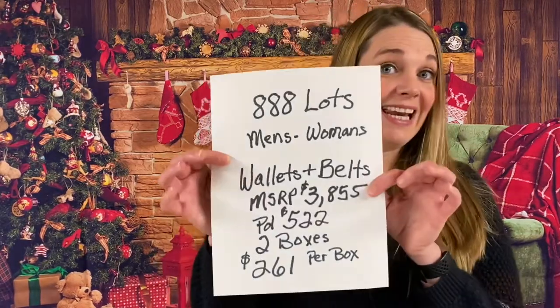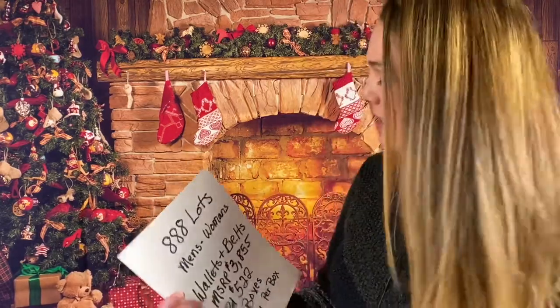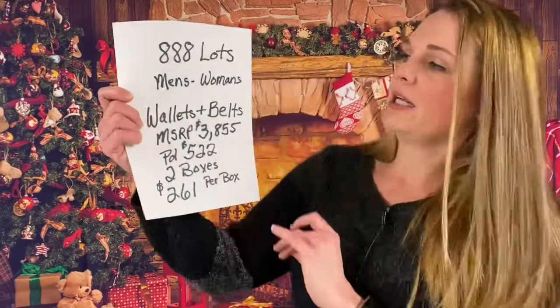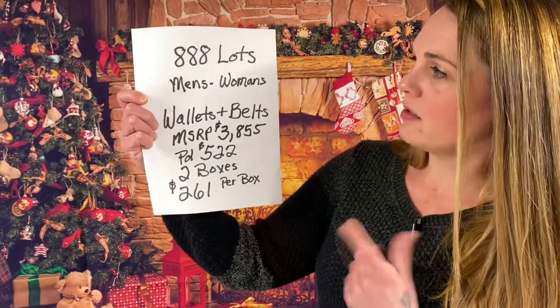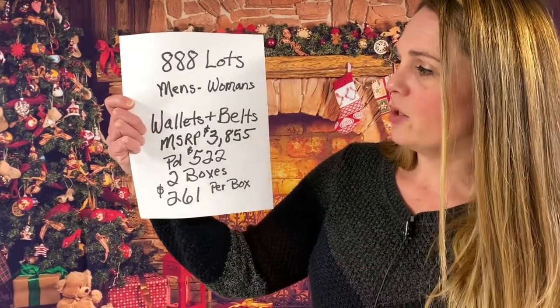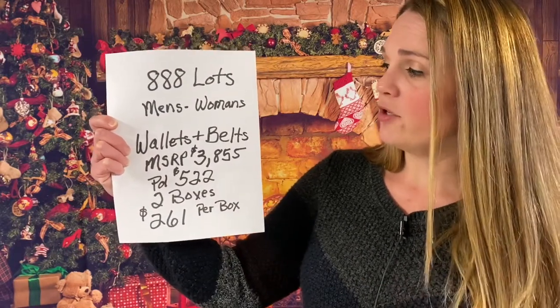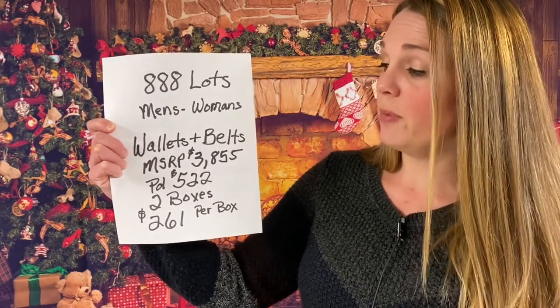This was from 888 Lots. If you haven't purchased from 888 Lots, your first purchase on lots they'll do 50% off and then afterwards you can negotiate the price. We have the second box today — wallets and belts for men and women. MSRP was $3,855. Paid $522, so there were two boxes — $261 per box.